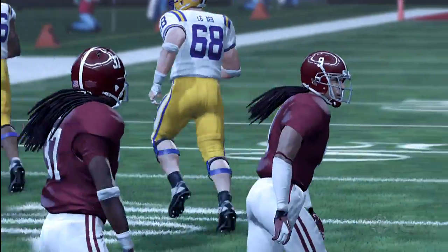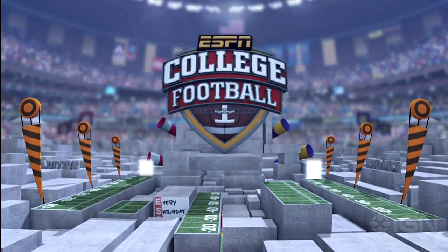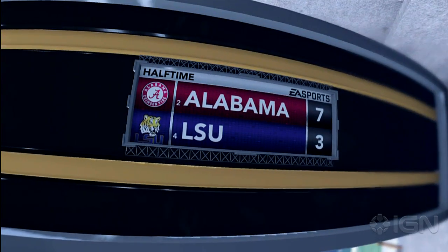Let's pause now as we reach the end of the first half. Our score at halftime: Alabama seven, LSU three.